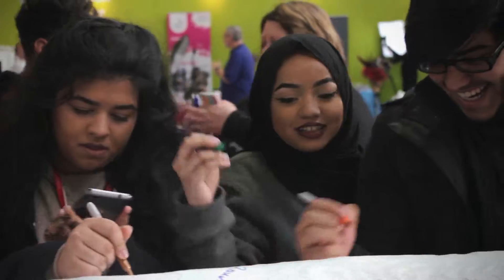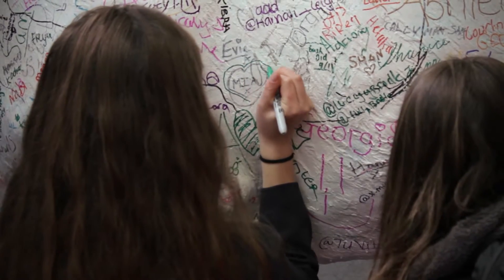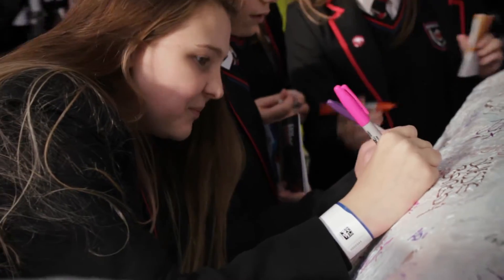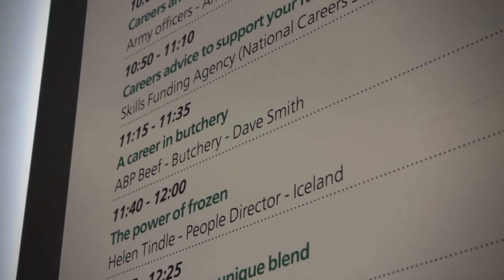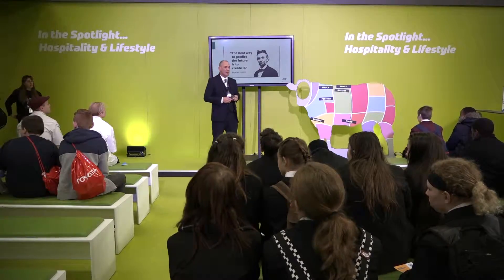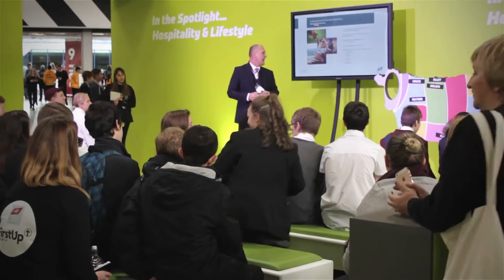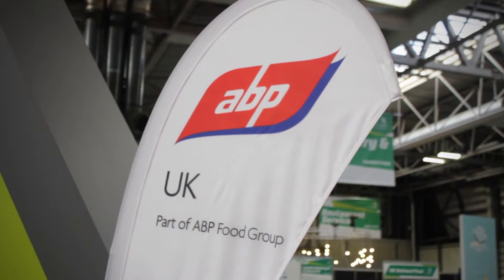For ABP, coming to places like this is about raising the profile of the company and engaging with different universities, colleges and students so they can see how big the company is and how many careers there are in the business. What better place to talk to people about the meat industry and ABP — whether they want to work in a factory, take on an apprenticeship scheme, or join our graduate scheme, which is hugely successful.